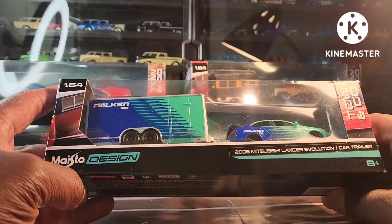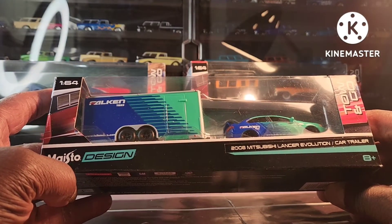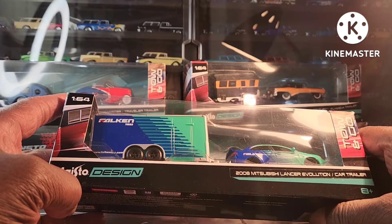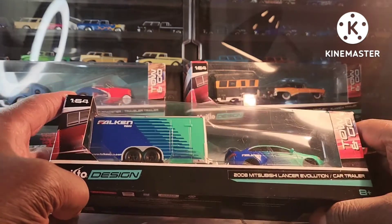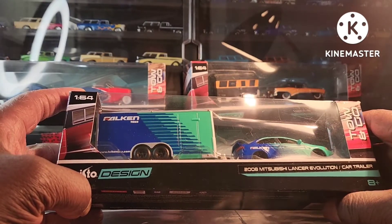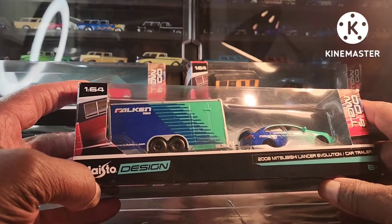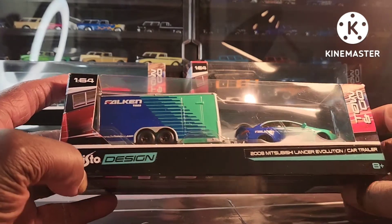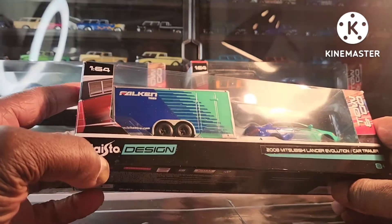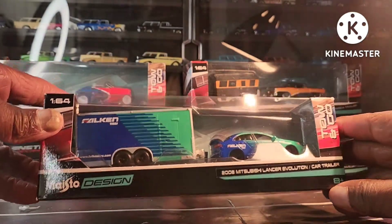We have the 2008 Mitsubishi Lancer Evolution with the car trailer. Words are just not working today. This one is with the Falken brand — Falken tires. That is nice.